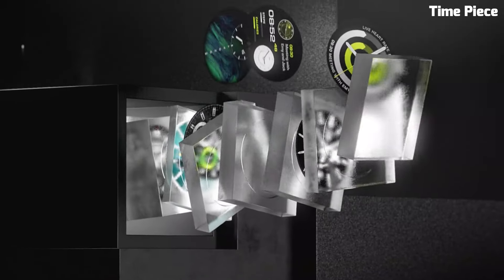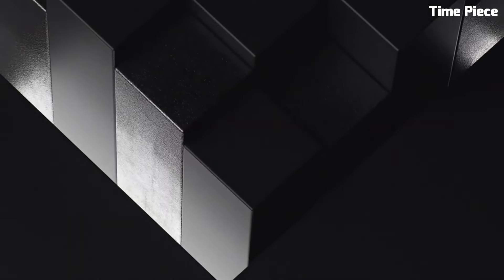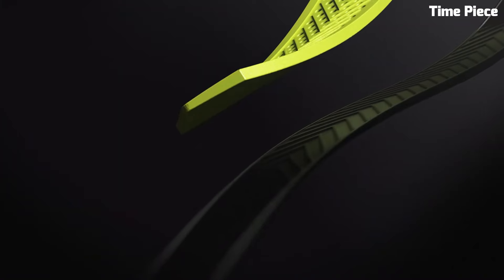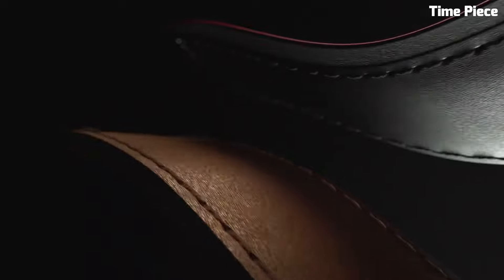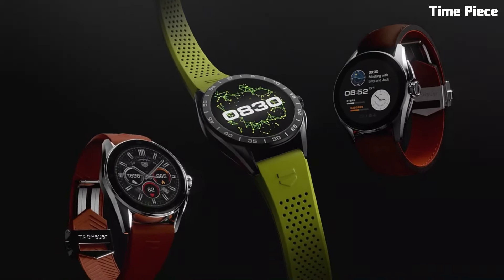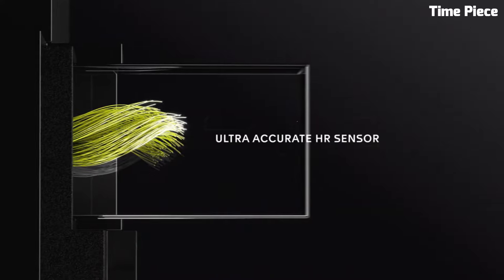Number 2: The Tag Heuer Connected Caliber E4 is a cutting-edge smartwatch that seamlessly merges horological tradition with modern technology. This innovative timepiece boasts a sleek titanium case with a sophisticated design that exudes luxury and elegance. Powered by advanced technology, the Caliber E4 features a high-resolution touchscreen offering a user-friendly interface. It runs on a powerful processor ensuring smooth performance for fitness tracking, notifications, and more. Its impressive battery life ensures extended usability, making it an ideal companion for the active and tech-savvy individual.